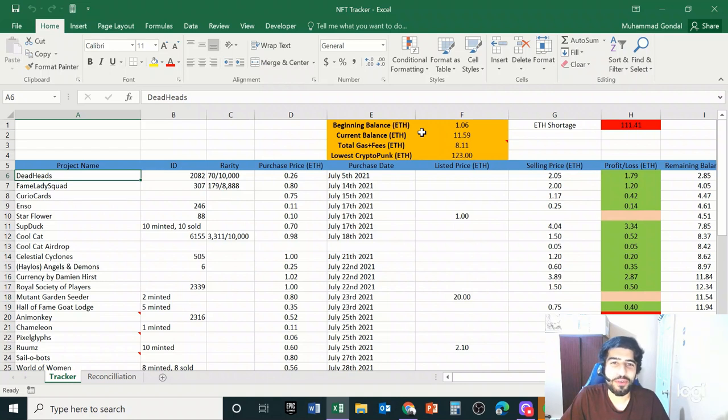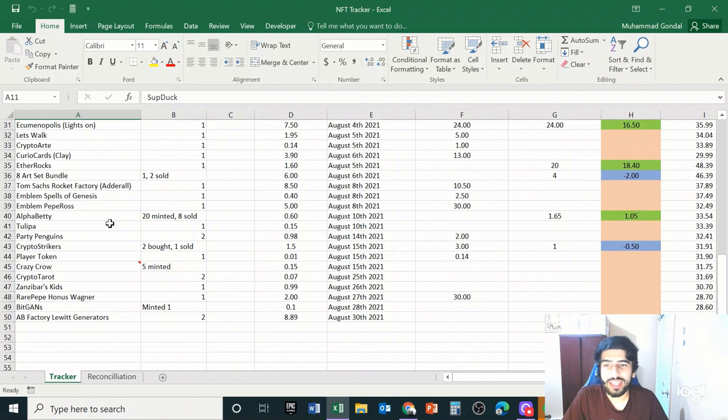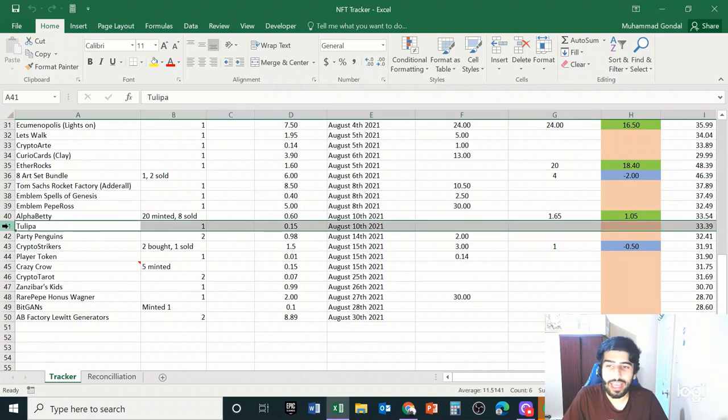Here is our Excel tracker, which is linked in the description. It shows our beginning balance, the current balance in MetaMask, the total amount spent on gas fees, and the lowest crypto punk price, which is now 123 Ethereum — when we started this journey that number was around 20. So the floor is our enemy. Last time we left off at the Tulipa trade.